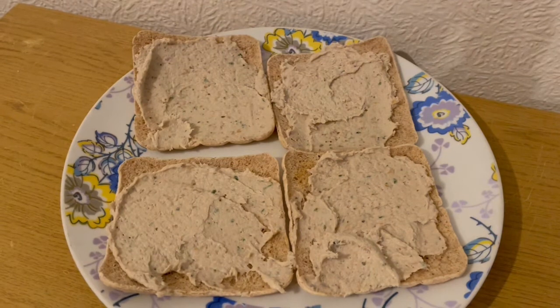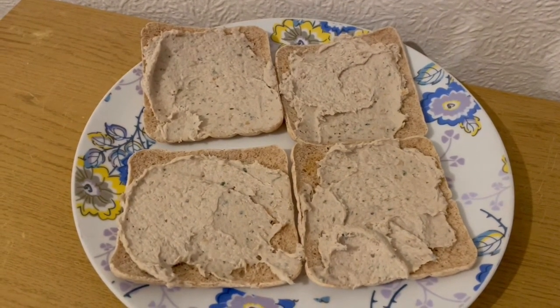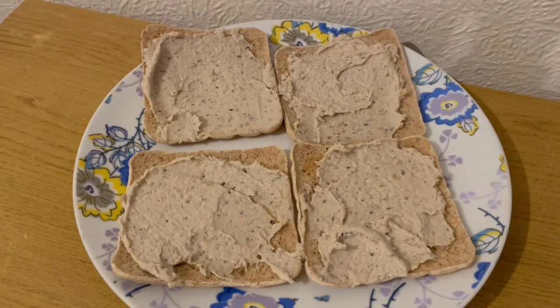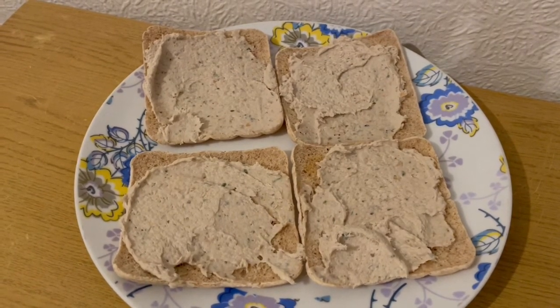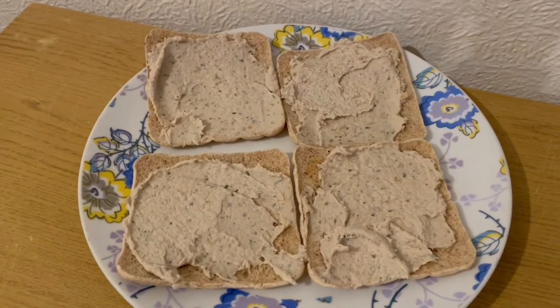This is my lunch today for 439 calories. I've got two of the Audi sandwich things, they are 200 calories. I've lightly toasted them and I've got some mackerel pate from Sainsbury's and that is 239 calories. So that is my lunch for 439.